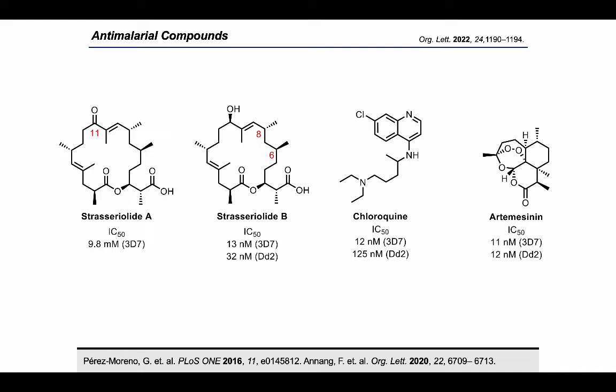We were intrigued by the bioactivity and the structural complexity, and so we decided to pursue the synthesis of strasserolides A and B.